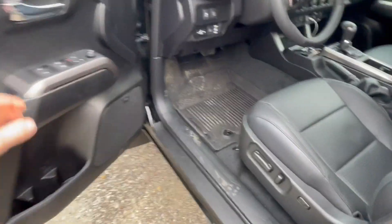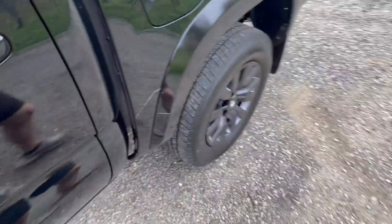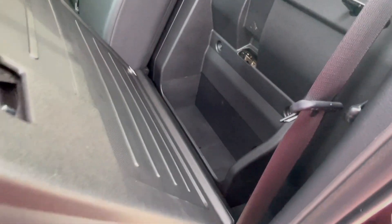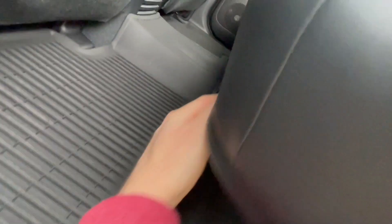This truck takes just regular pump gas — nothing premium or special, which is nice since premium can get expensive. Back here you have another storage compartment. You can also put the seats all the way down — I saw someone had a video on it where you take a clip off and remove the headrests, and the seats fold completely flat.